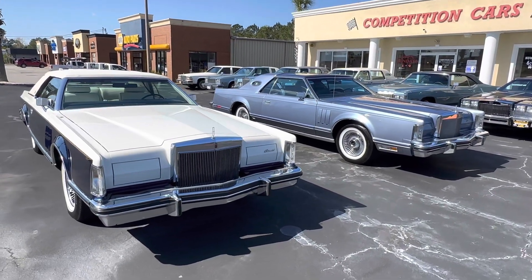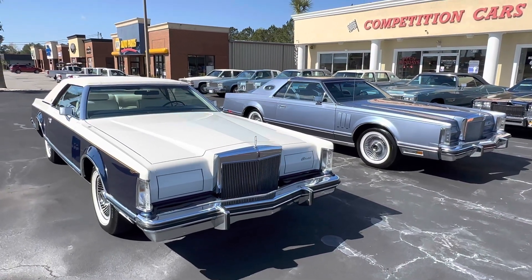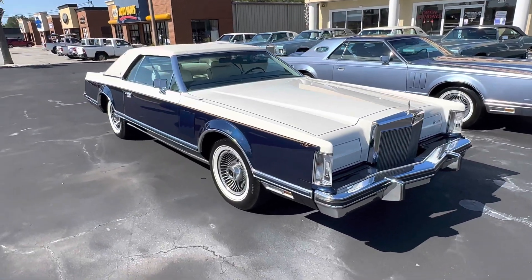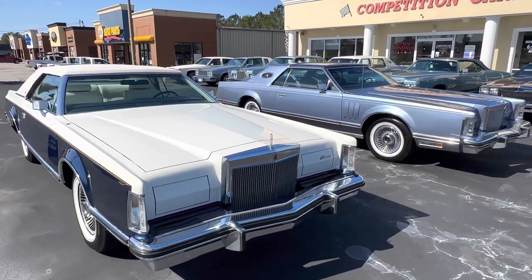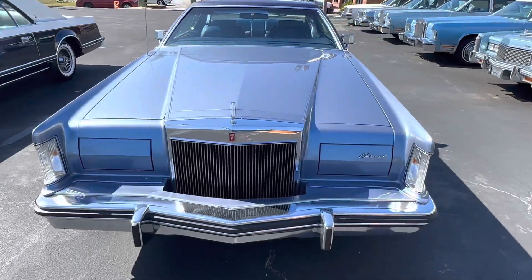Hey, good morning guys. This is Bill from Competition Cars. I wanted to do a very quick video. This is for a client of mine, Scott, out in Vegas. He's bought both of these cars from me — a 1979 Bill Blass with 60,000 miles and a 1979 Givenchy — some of you call it Givenchy, but it's actually pronounced Givenchy — with 7,000 miles on it.